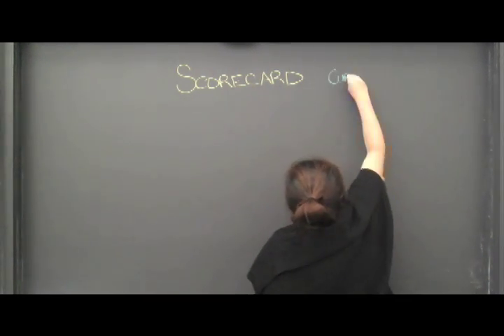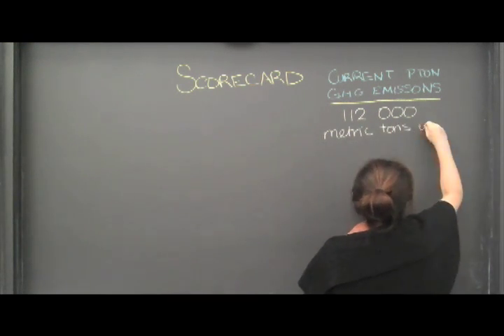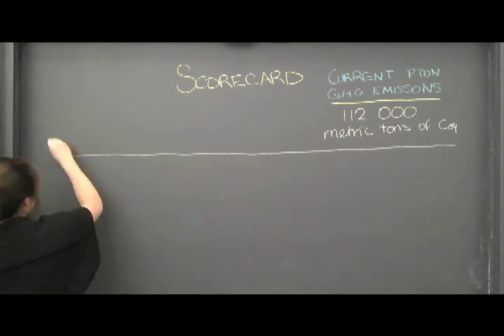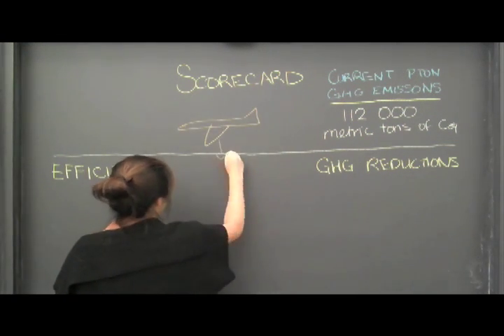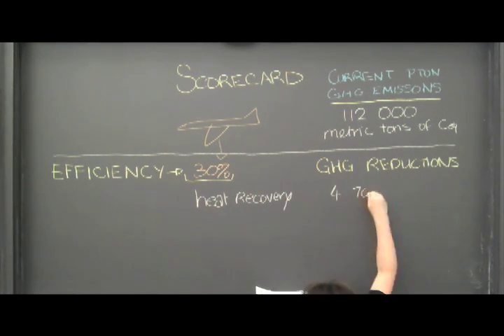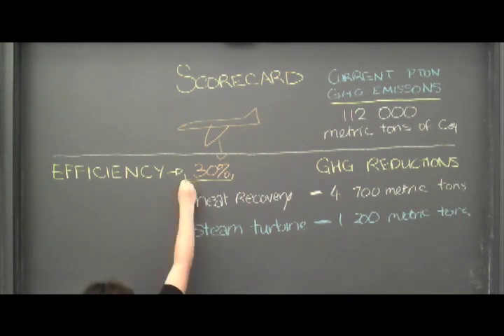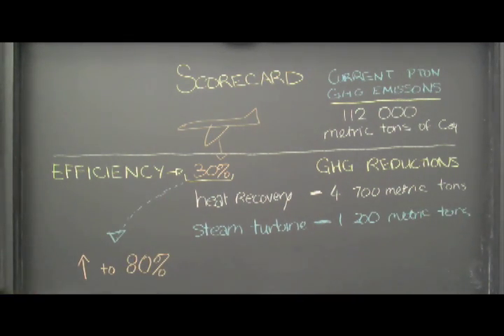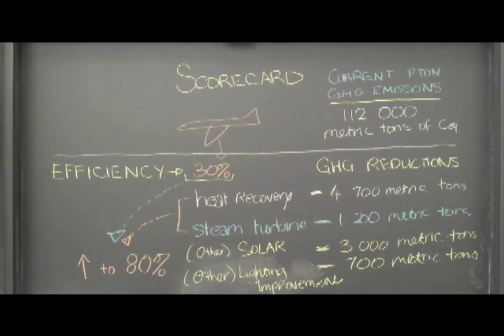As Bolton has mentioned, the co-gen plant has played an important role in reducing Princeton's carbon footprint. While we still emit over 110,000 metric tons of carbon a year, a lot has been done to lower this number. The engineers at the plant started with an engine that was approximately 30% efficient. With heat recovery and steam turbines, we have been able to reduce emissions by almost 10,000 metric tons and create an environment in which the engine is almost 80% efficient. With these types of innovations, Princeton is able to set itself apart as a leader in sustainable development.